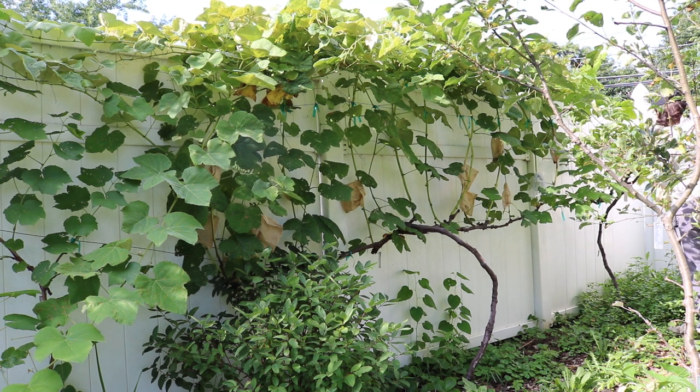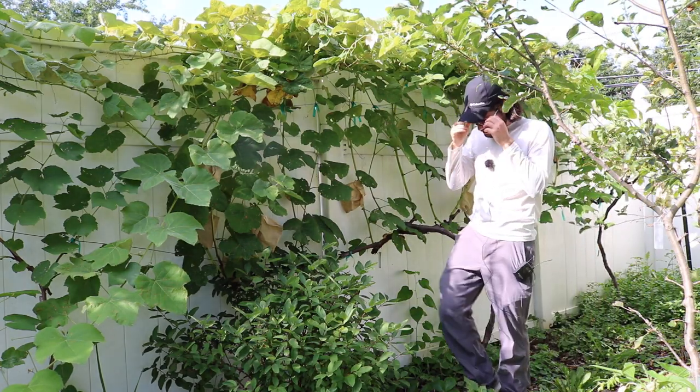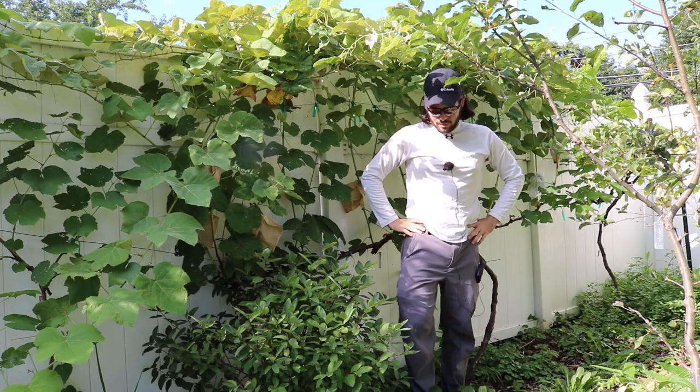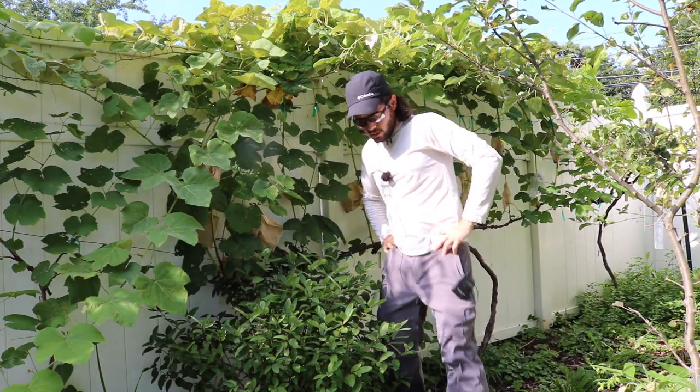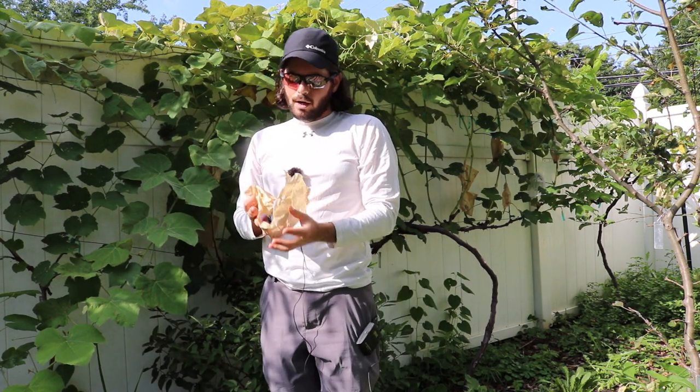But I promise you, this green variety here — it's called Himrod — the clusters look exactly the same. They're basically disease free. So I'm excited. I'm going to make some raisins and really let these sweeten up.